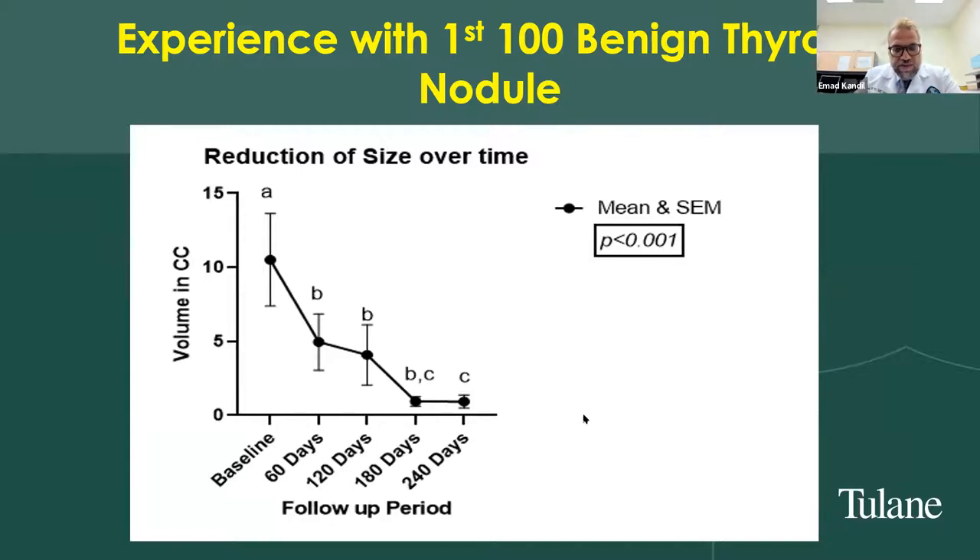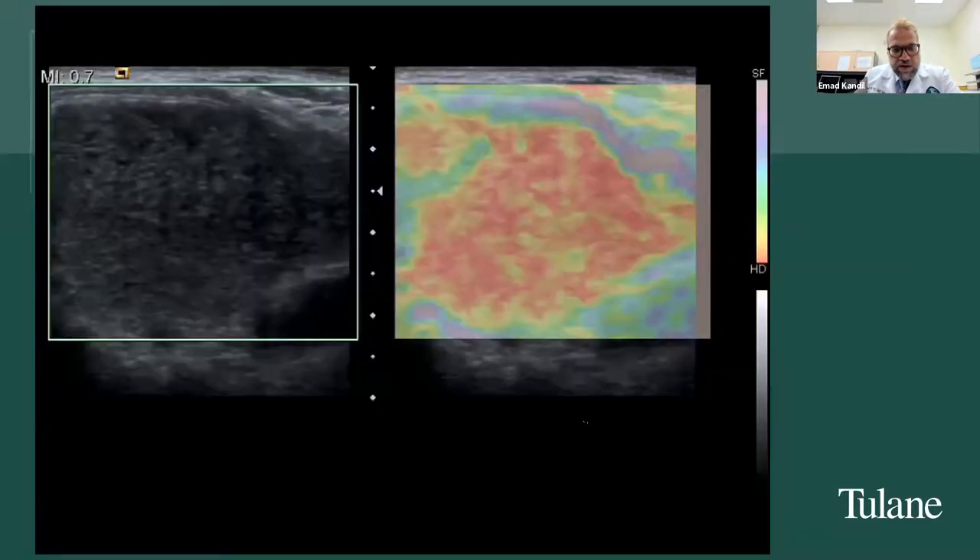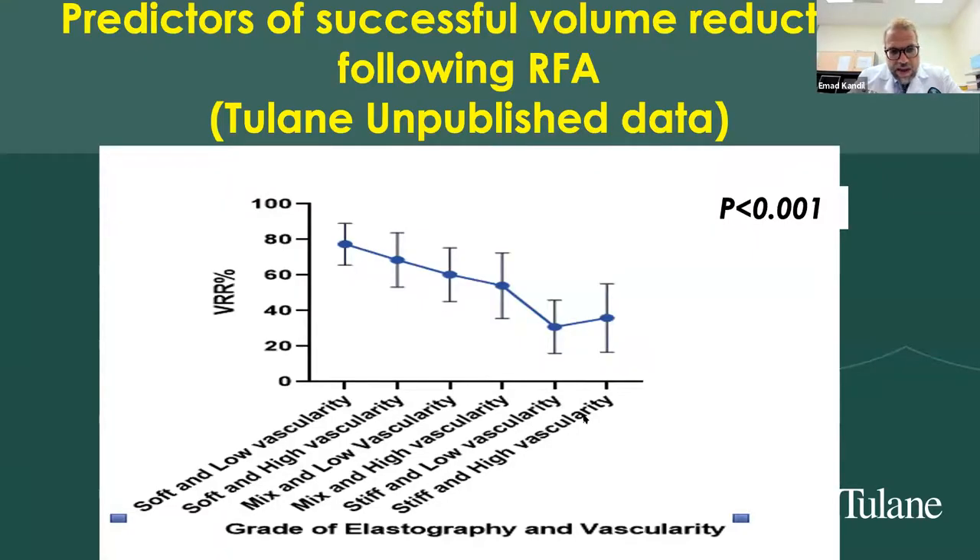Patients — mostly those with large nodules and compressive symptoms — are extremely happy with the results because symptoms resolve and the visual appearance improves. I also looked at elastography and vascularity. Increased internal vascularity is a known risk factor for resistance to RFA treatment. A stiff nodule with high vascularity yields the lowest volume reduction rate, around 30%, compared to nearly 80% for a soft nodule without significant internal vascularity.